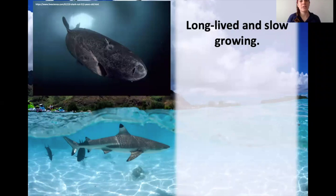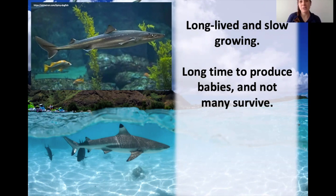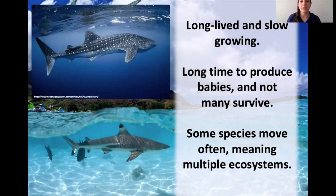Why are sharks so vulnerable to these stressors? They're long-lived and slow-growing — the Greenland shark has recently been shown to be between 400 and 500 years old. They're adapted to specific habitats, and if those habitats are changing, they're going to be vulnerable. Sharks also take a long time to produce babies: spiny dogfish have a pregnancy of 18 to 24 months and only give birth to about 10 to 12 pups. Finally, some species like the whale shark can cross the entire Pacific Ocean, meaning they use multiple ecosystems that we need to consider for conservation.